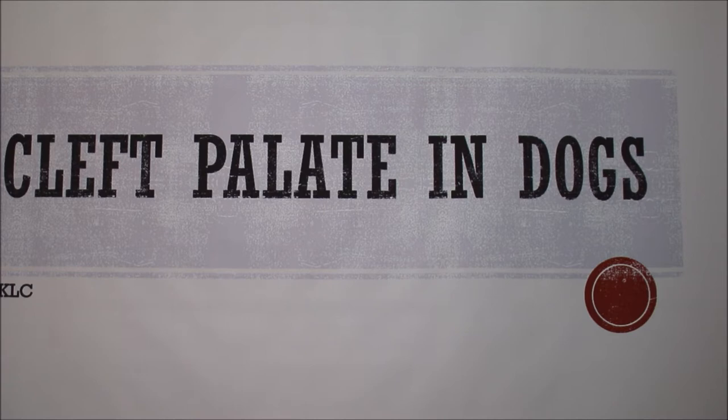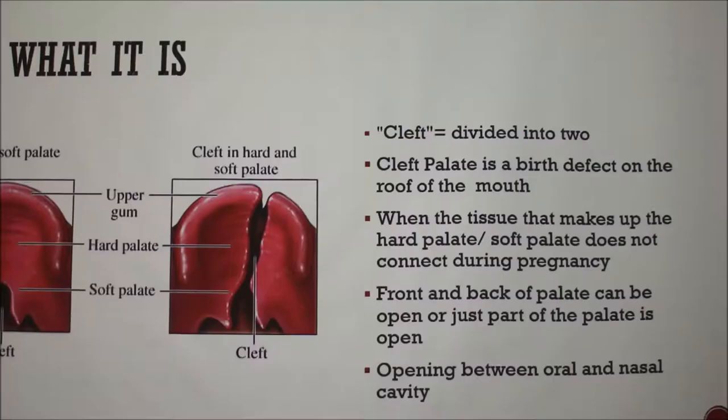So I'm going to talk about cleft palates and dogs today. She did not have one, but most of the stuff that she has had, you guys have already talked about. Her cousin — my aunt's French bulldog — has a cleft palate, so I just decided to talk about that.